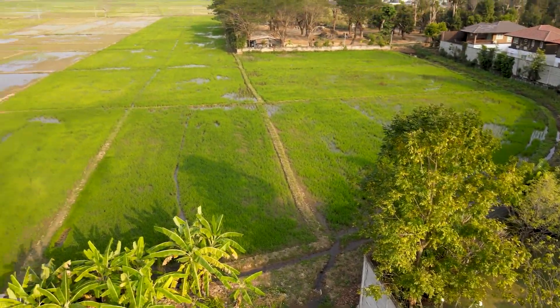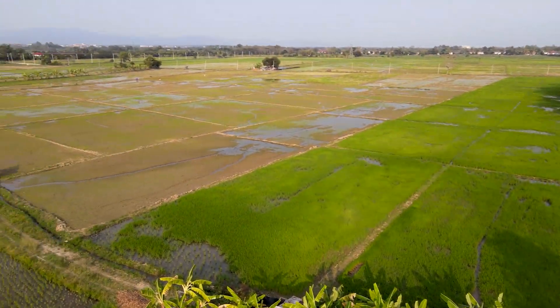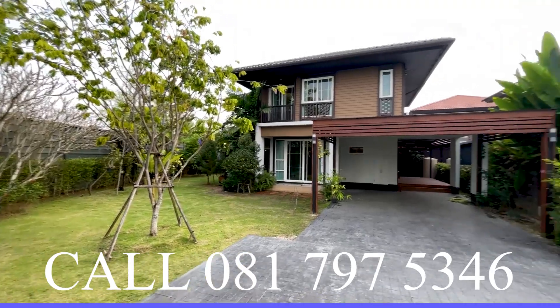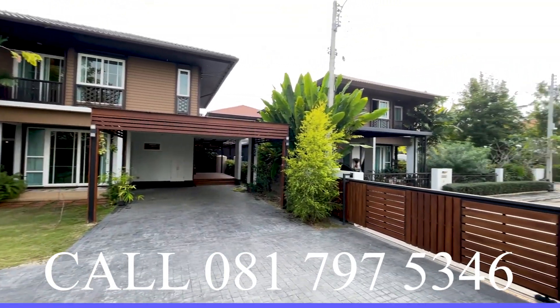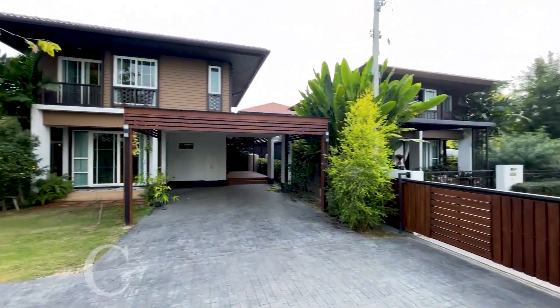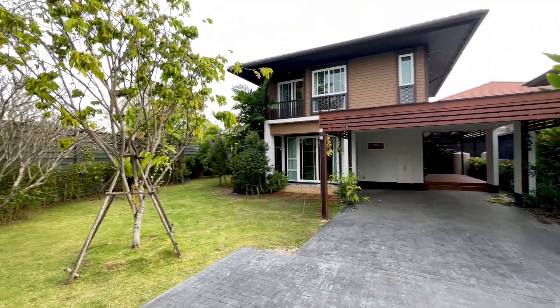The great thing about this property is it's located at the end of a cul-de-sac, and there are rice fields all around it. So you've got great privacy and a very spacious yard for a house in a nice mooban like this.